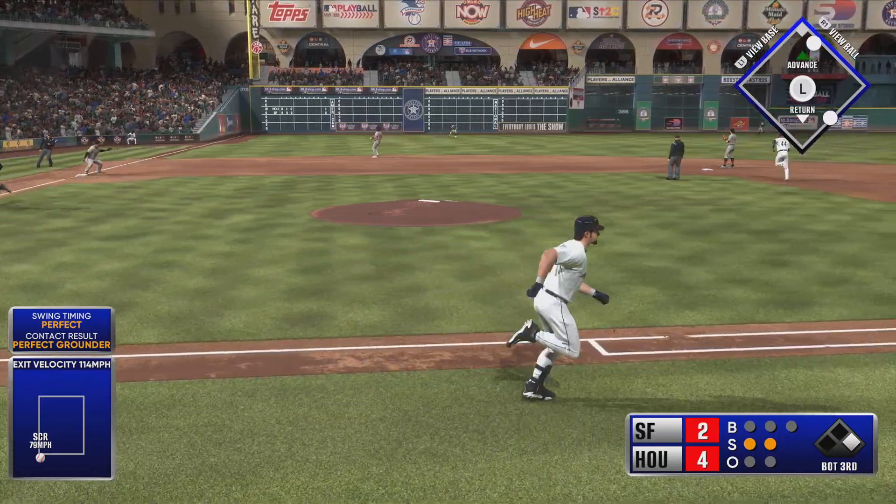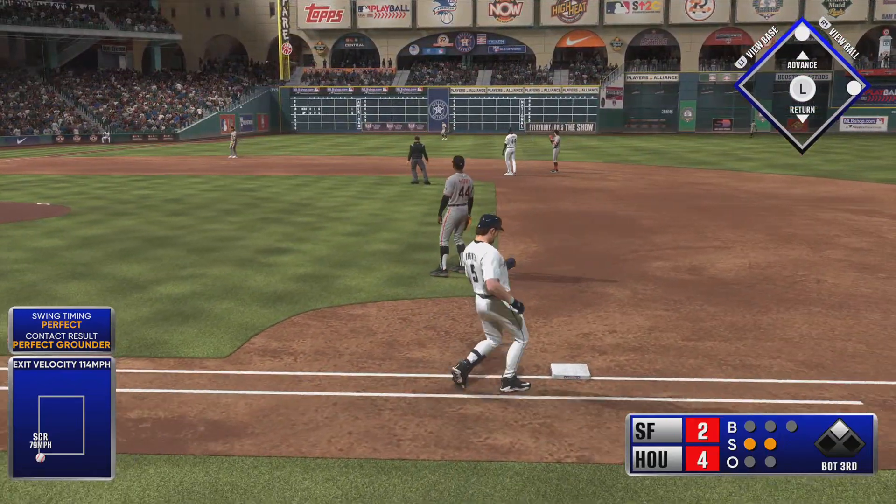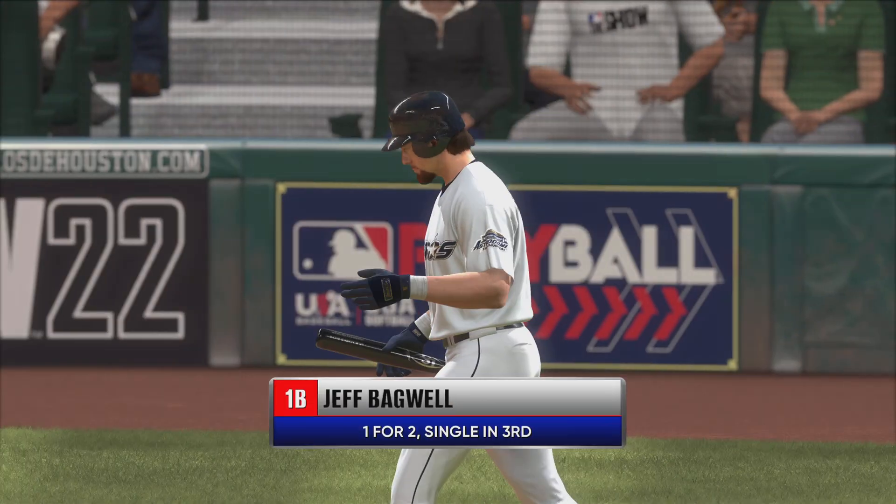Swings and lines a base hit into left field. Lead runner to second — it's two on and nobody out.